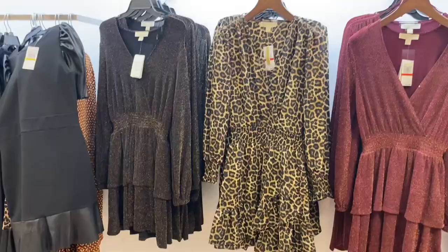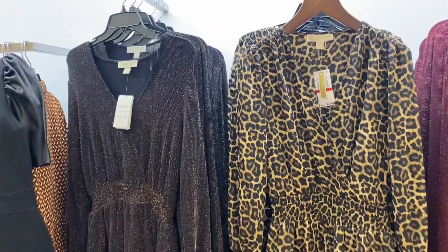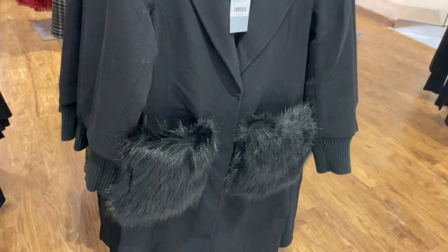That looks so cool! It's on clearance for $297. They also have these Michael Kors shorter dresses — they ruffle, they're long sleeve, and they're $155. The pockets are like fake fur and really puffy — that is so cool.